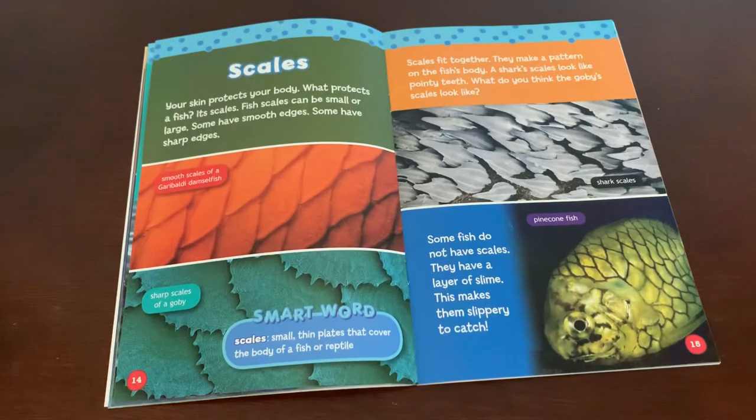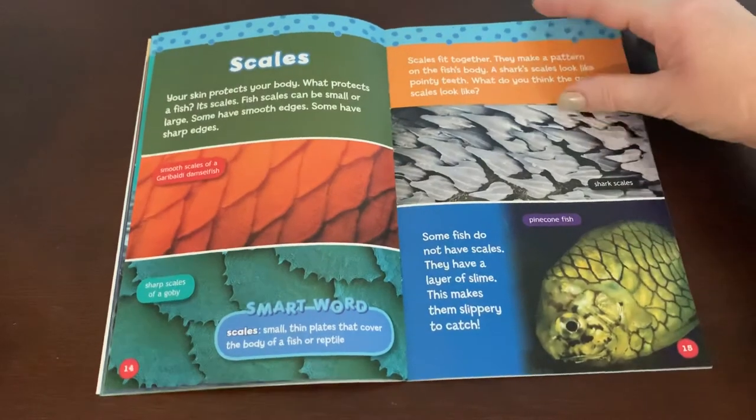What do you think the goby scales look like? Some fish do not have scales — they have a layer of slime. This makes them slippery to catch. This is a pine cone fish.